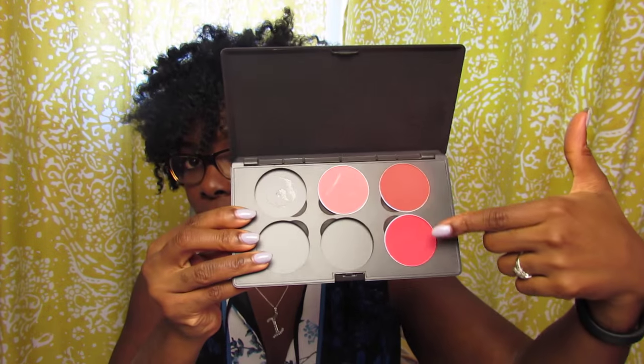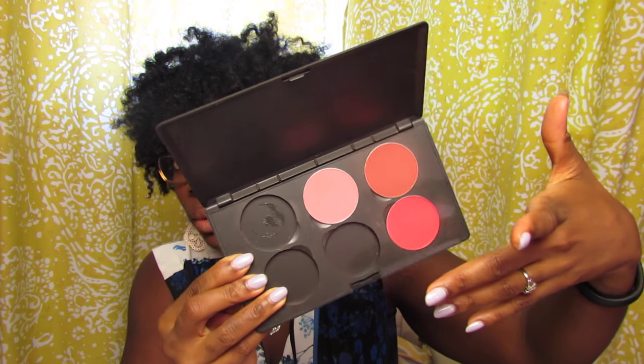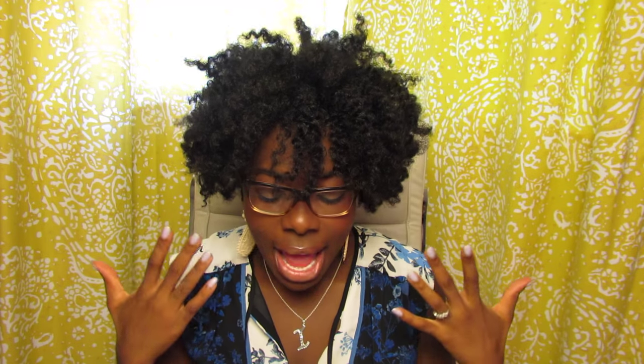Then I used a new blush that I bought recently — I shared it on Instagram. This is another palette that I made myself; it's my red palette, which is why it only has a couple of colors. The blush I used is called Burnt Pepper.